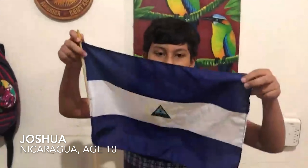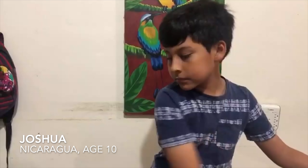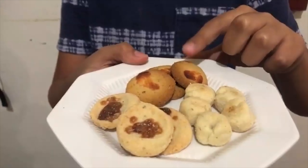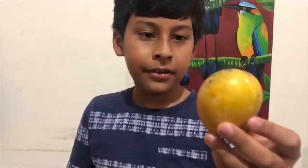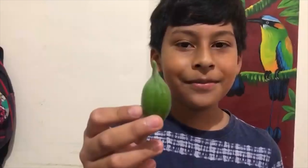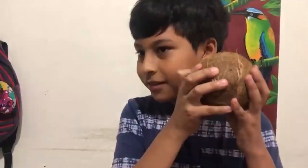Some facts about my country — I have my country flag right here. It has two colors: blue and white. Here is some traditional food from my country: rosquillas, tortillas de dulce, and rellenitas, or morenitas. This is a mango — you can see. This is an almond from an almond tree. And this is a coconut with water.